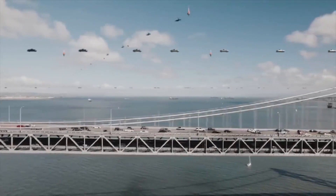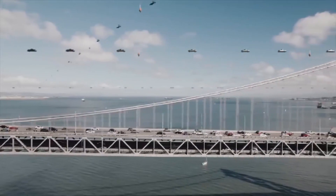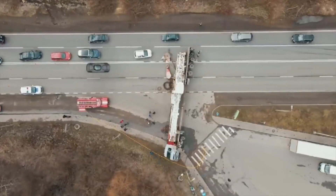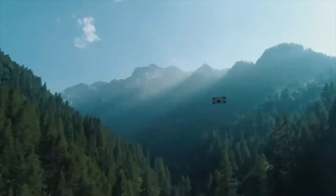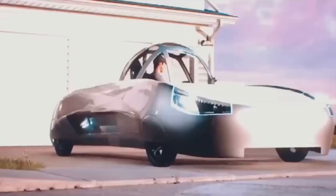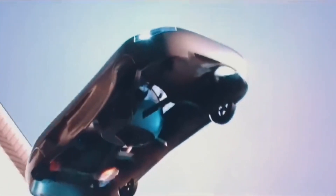Alef Aeronautics is a California-based startup that has developed the Model A, marketed as the world's first real production flying car. The all-electric Model A is capable of both driving on roads and vertical takeoff and landing flight, featuring eight rotating blades that allow it to fly in any direction, with a driving range of 200 miles and an expected flying range of around 105 miles. The company has received backing including support from Elon Musk and SpaceX, achieved an unprecedented FAA certification in 2023, and has opened pre-orders at $300,000 per vehicle — with over 2,850 pre-orders worth over $850 million. Initial deliveries are slated for Q4 2025.